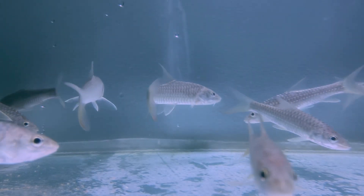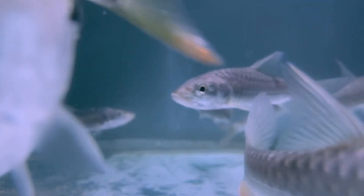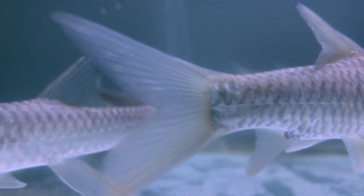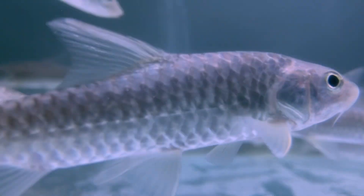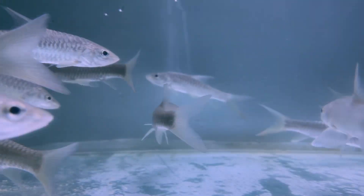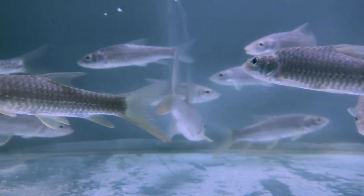Golden Mahseer are not just fish — they are ecological indicators. Their presence reflects healthy river ecosystems. They play an important role as omnivores, feeding on algae, plant matter, crustaceans, and small fish, maintaining the balance of riverine biodiversity.